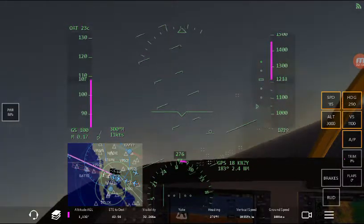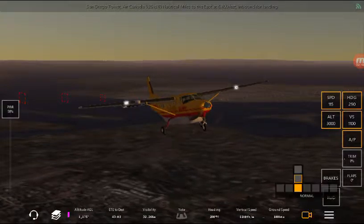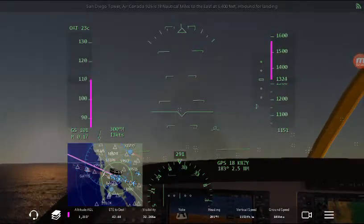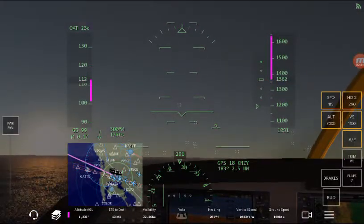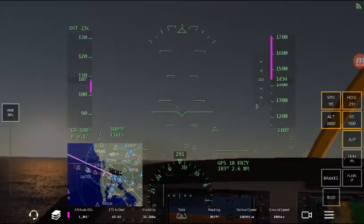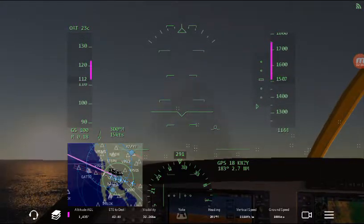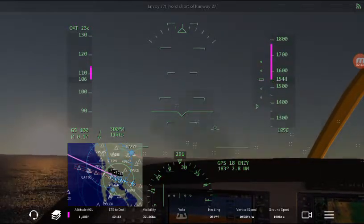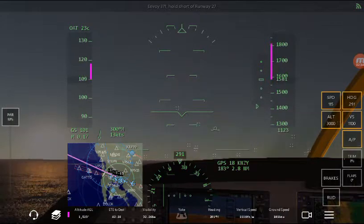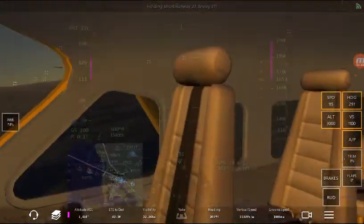What heading should I be at? Whoa, it turns quickly. I'm off my heading slightly, so I'm gonna keep it at that until I intercept my course and then I'll be good. Let me take a quick look around here — I've got seats.